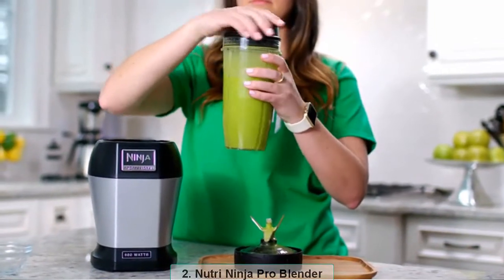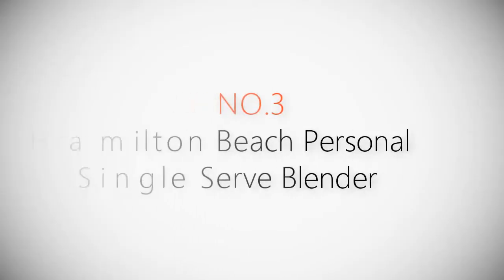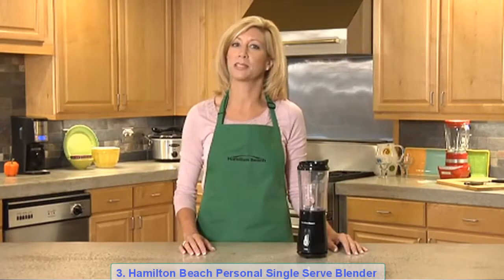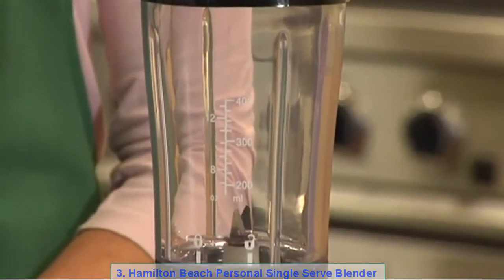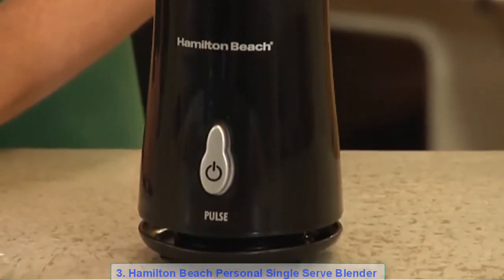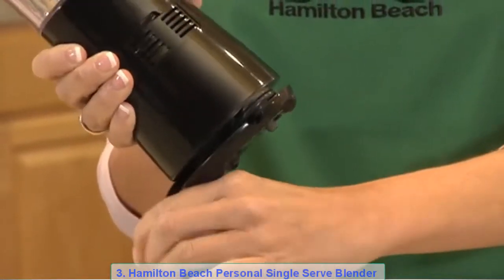Product number three: Hamilton Beach personal single-serve blender. It's the single-serve blender, perfect for blending that morning smoothie, protein shake, or other blended beverage to go. The single-serve blender is powerful enough for fruit smoothies, icy drinks, and shakes. Its 13-ounce individual-size jar means you can stop cleaning those large blender jars when you want just one serving. It also doubles as a travel cup.